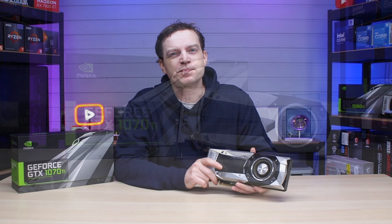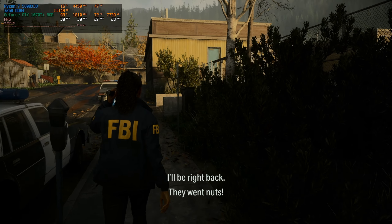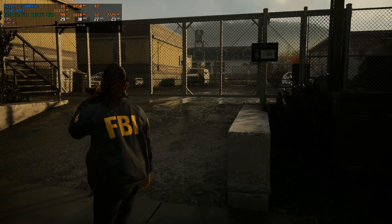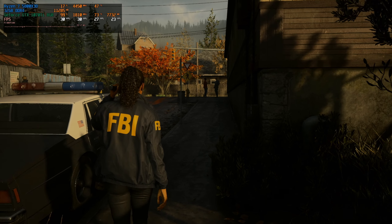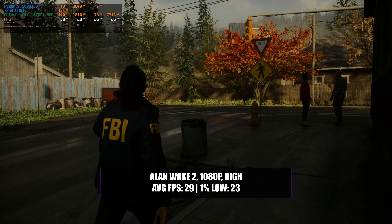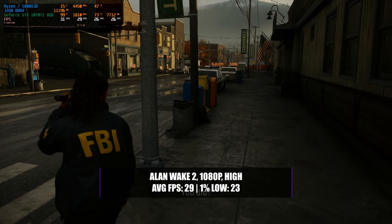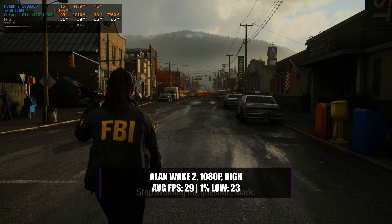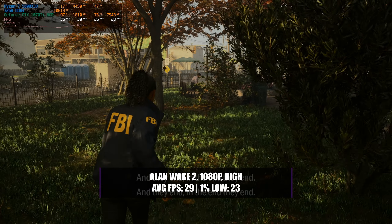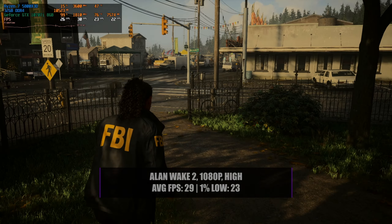For those wanting to play the latest AAA titles, unfortunately there's some bad news — it's not going to provide the experience you might expect. With Alan Wake 2, the game does start and is technically playable, but running at 1080p with a high preset you get an average of just 29 FPS with a 1% low of 23. Lowering settings helps slightly but really takes away from the game's visuals. In high-detail locations with lots of foliage or on-screen elements, you get very low 1% lows and quite a bit of stuttering — so it's probably not a game you want to play on this card.